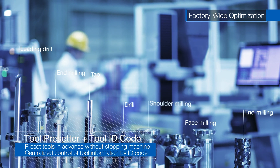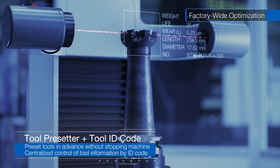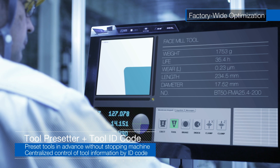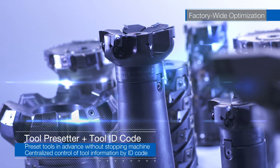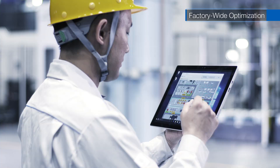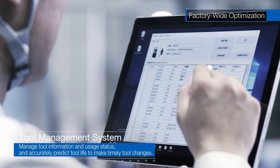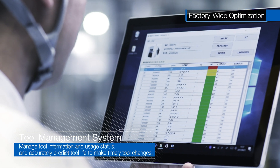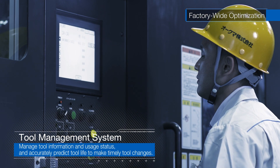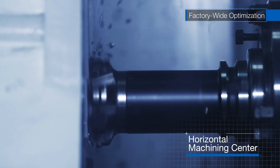For all tools, codes are attached with data such as compensation values, location, and usage status, which are centrally managed. By using a tool presetter before machining, presets are done in designated tool areas — we have reduced work preparation time on the machine to the utmost and achieved better utilization rates. With tablets or PCs, any tool, wherever it is, can be checked in real time to determine tool service life status. This prevents unexpected alarms that stop operations due to expired tool life, which connects to improved machine utilization rates.